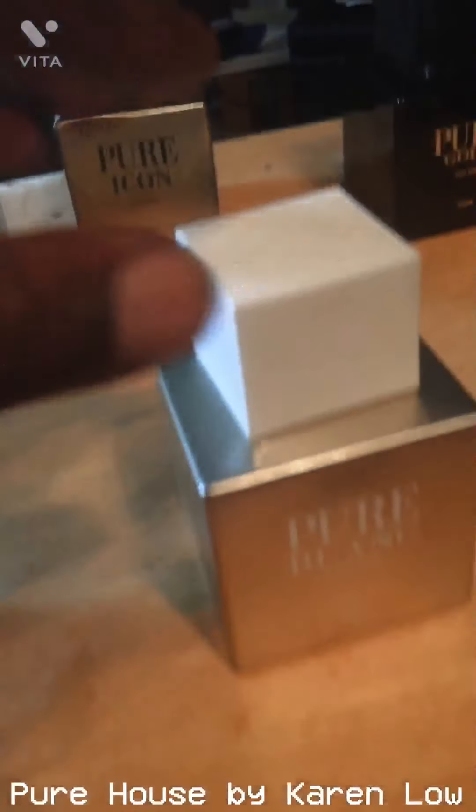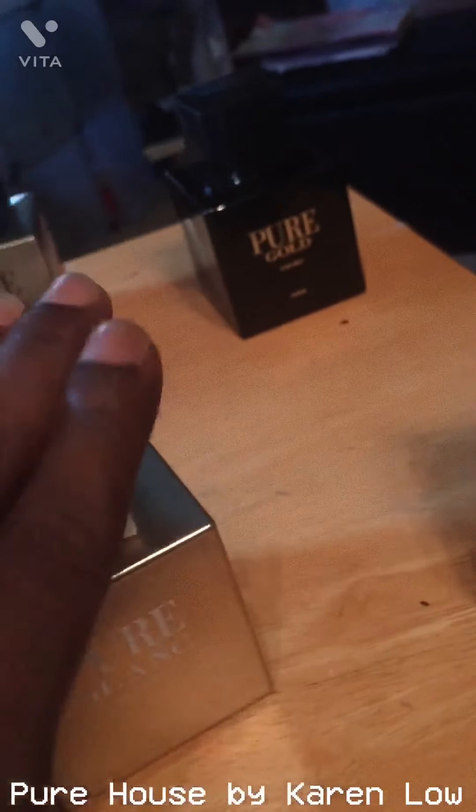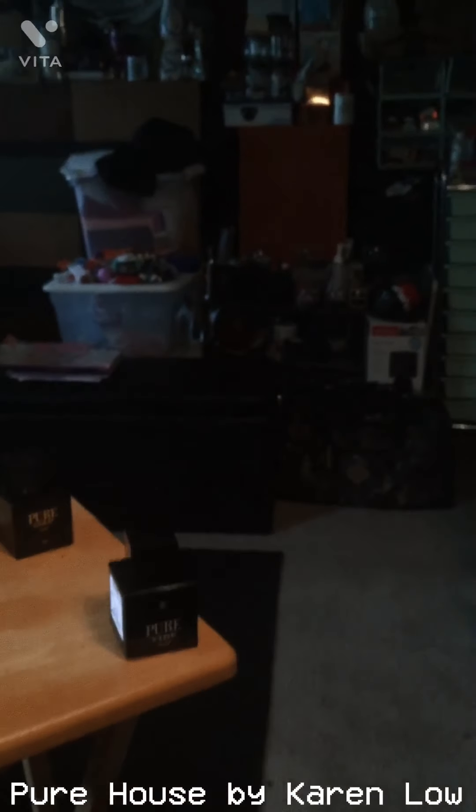Pure Blanc — this was the very first one I got before any of these were even discovered, and there's way more to the Pure line. Pure Blanc opens up real fresh and citrusy. There's something I could compare it to but I have so many colognes it's hard to pin down. Pure Blanc is very, very fresh — like fresh out of the shower. This is definitely something you could make a signature scent or everyday scent.